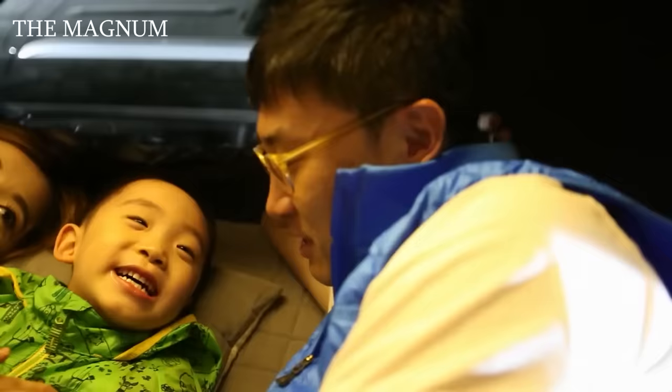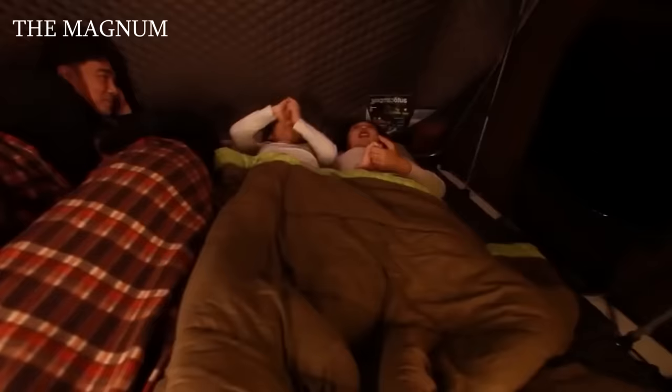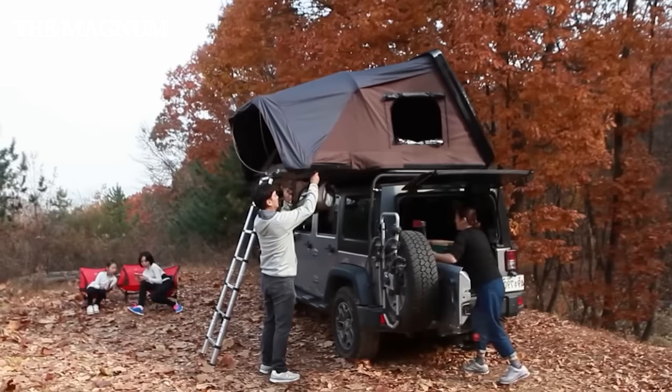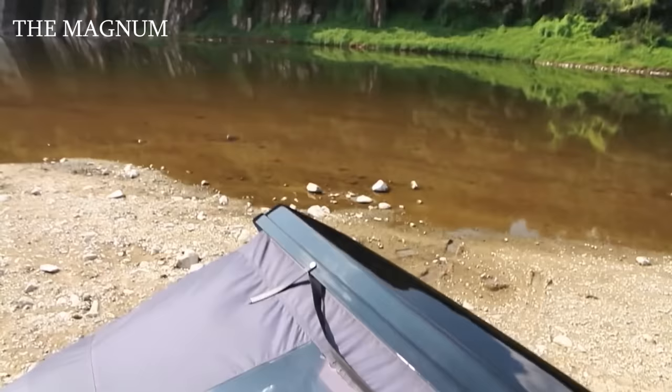Setup does not take a long time. Skycamp can accommodate two adults and two children, or three adults. The floor of the tent has a large number of aluminum ribs and insulation, and the top can be made of polyester or a more dense canvas — both variants withstand even very heavy rain. As a small bonus, there is a window in the roof through which you can admire the stars.